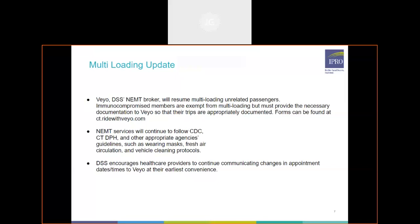DSS does encourage healthcare providers to continue communicating changes and dates as well as times to VEO at their earliest convenience. It really is a help if you're aware that something needs to be cancelled or a change made — getting that to us as soon as possible is very helpful for our network, just so we're not sending out any trips that don't need to go out and ensuring members have the best transportation experience possible.